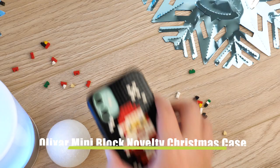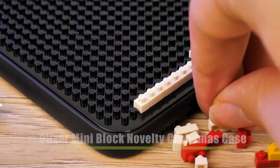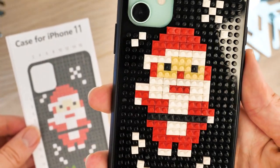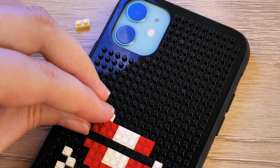First up we have the Elixir Mini Black Novelty Christmas Case. Why not get yourself in the Christmas spirit with this super fun build-it-yourself phone case? We're sporting it on the iPhone 11 today using a Lego style studded backing. The case comes with plenty of bricks to help you create a Santa masterpiece that you can customise in any way that you see fit.